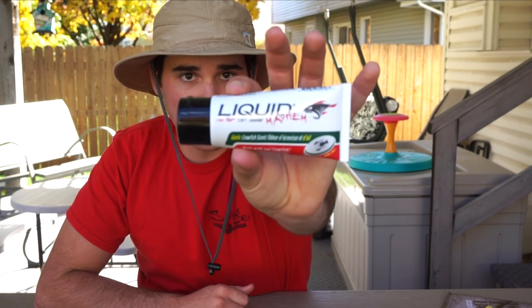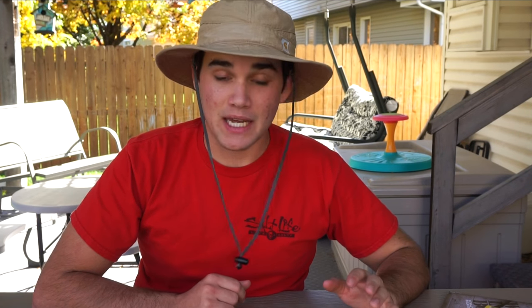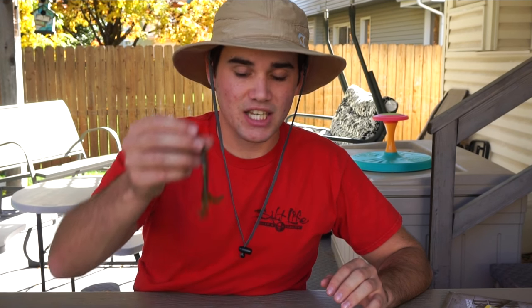Lastly, it's not a lure, but we've got some Liquid Mayhem scent. If the fishing is tough and you're throwing a slither rig or a craw and having a tough time, put some scent on it. Anytime you put scent on your baits, you're increasing the odds of fish smelling it, eating your lure, and hanging onto it long enough for you to set the hook.